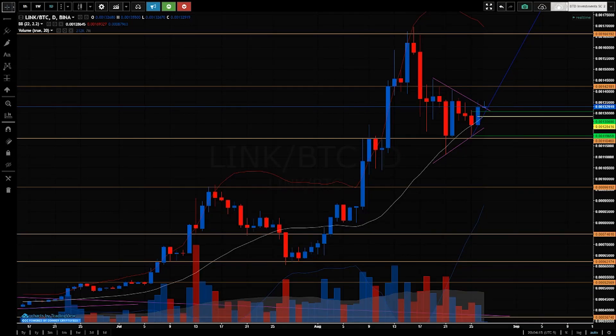Hi, Price Action Analyst here. Welcome to my YouTube channel. This is Chainlink — LINK is the code.